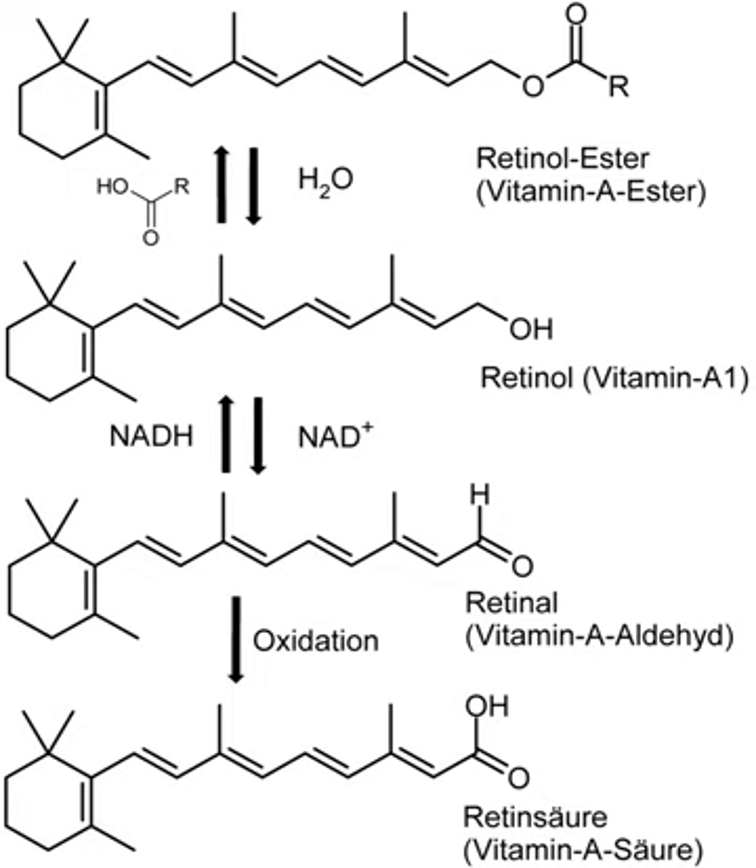Vitamin A can be found in two principal forms in foods. Retinol, the form of vitamin A absorbed when eating animal food sources, is a yellow, fat-soluble substance. Since the pure alcohol form is unstable, the vitamin is found in tissues in the form of retinol ester.